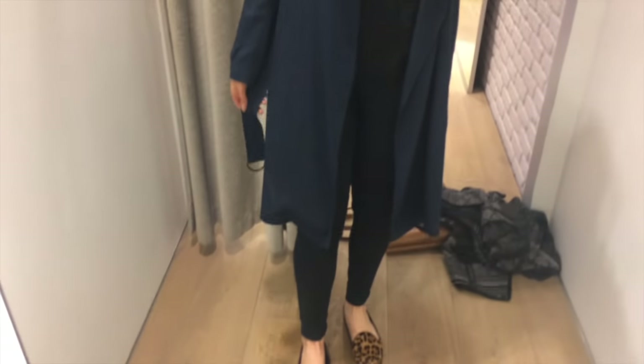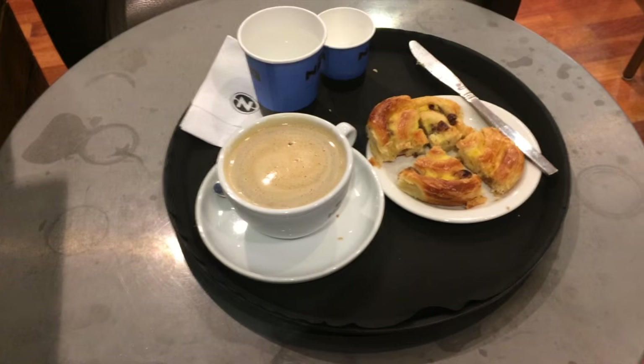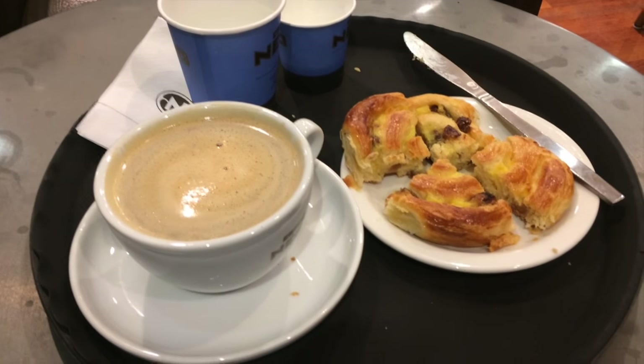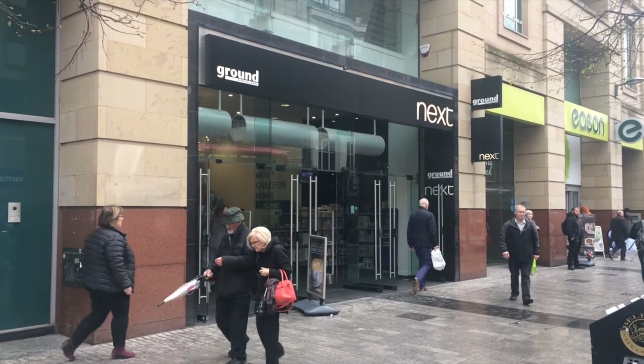Just a quick shot of this trench coat which has been made in a lovely drapey fabric. I'd really love to have something like this in my wardrobe. Coffee over - now on to Next.